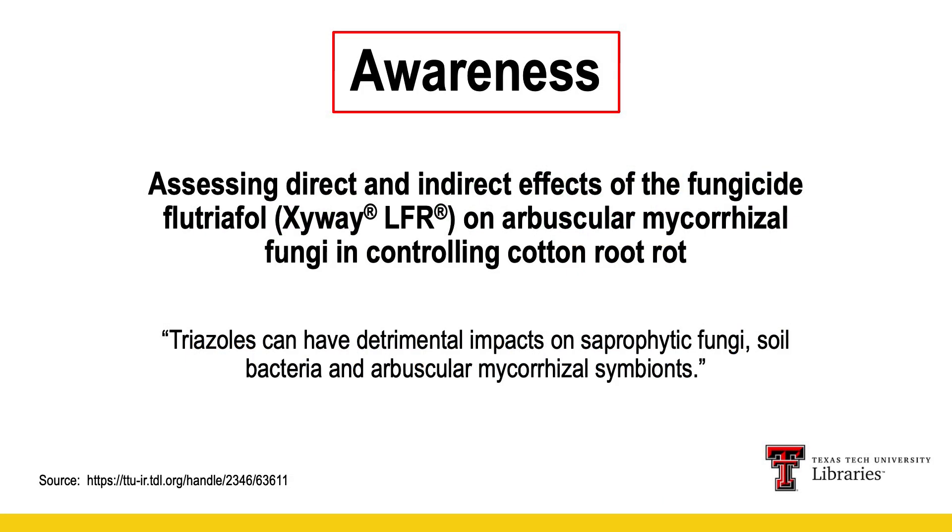One thing to be aware of — and I think this is leading to some of our mixed results both in PFR and on-farm — is work out of Texas Tech demonstrating what triazoles or Zyway do to some of our soil microbiology. They found there is actually a negative impact to several different microbial organisms in our soil, specifically our vesicular arbuscular mycorrhizae. Mycorrhizae is our beneficial fungi in the soil that is highly responsible for getting more water as well as nutrients — nitrogen, phosphorus, and sulfur — into the plant. So negating those benefits may be leading to some of our mixed results.